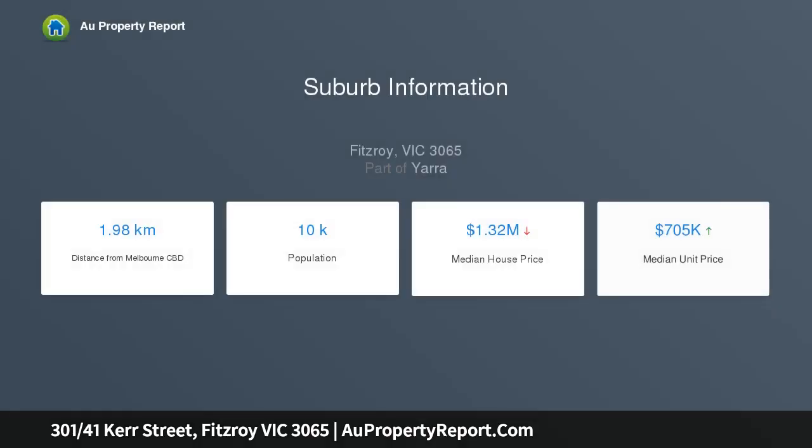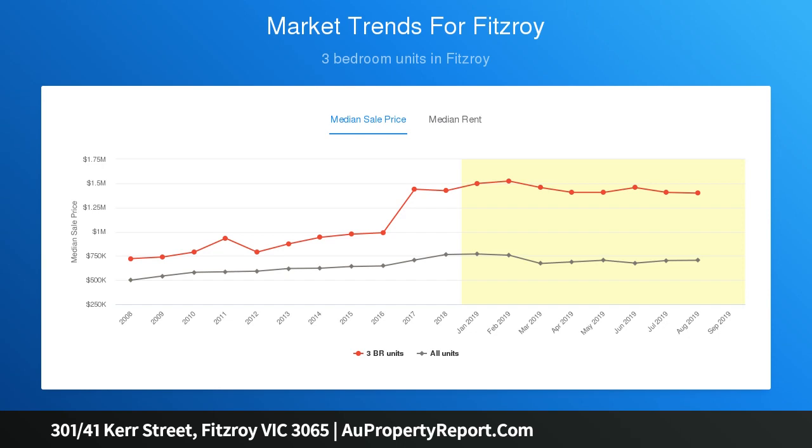The apartment includes open plan living and dining, designer finishes, a large balcony, split system A/C, off-street parking, storage cage, and video intercom security. Located just moments to everything Brunswick Street has to offer, including trams on Nicholson Street.